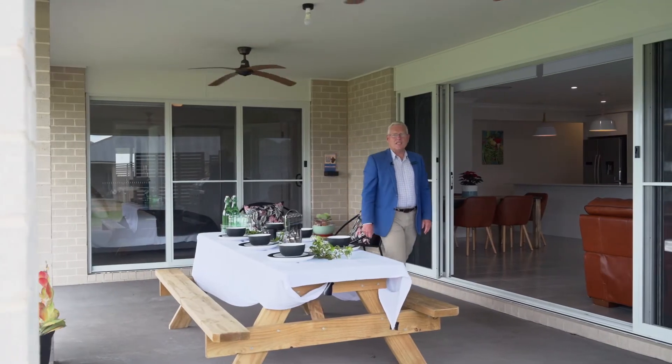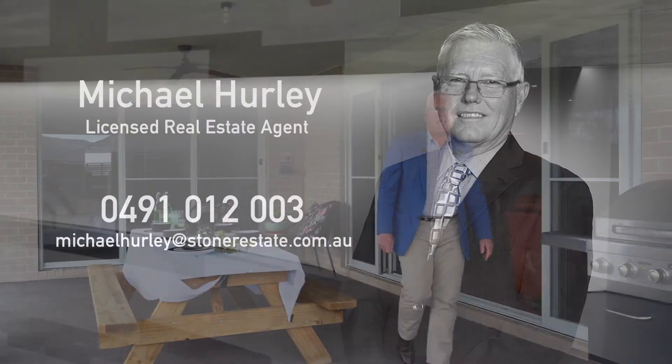Contact me today for more information or to book your private appointment, otherwise we'll see you at our next open home.